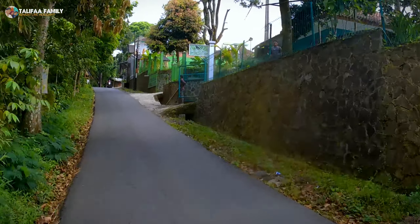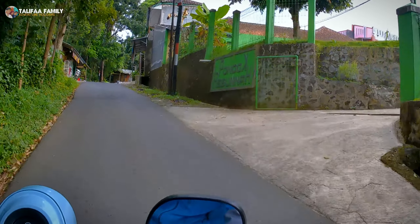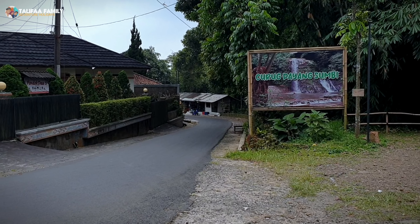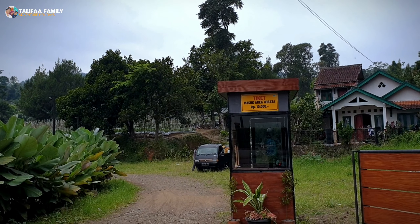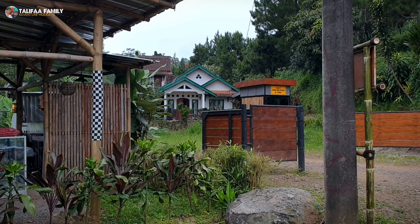Sobat Halifah, kita sudah hampir mendekati ke lokasi. Akhirnya kami pun sudah sampai di gerbang pintu masuk menuju ke Curug Dayang Sundi. Dari tiket masuk menuju lokasinya, kurang lebih 50 meter jaraknya.